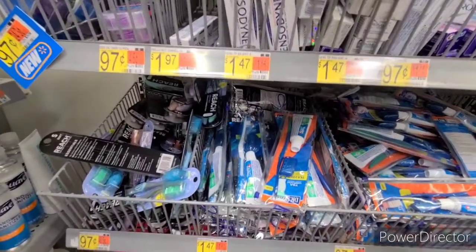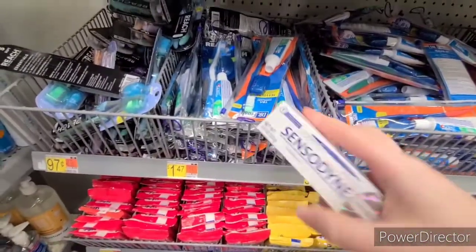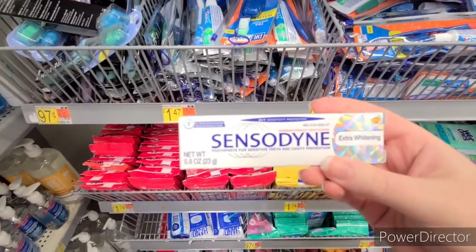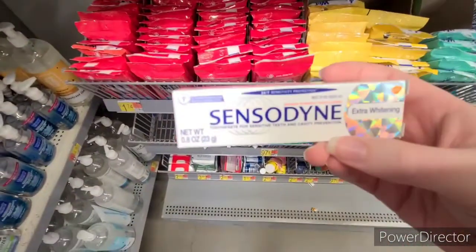Here's an easy freebie using Fetch. We have $1.50 back on any Sensodyne. Head over to Travel, and you'll find them for $1.47, making them completely free and a small moneymaker.